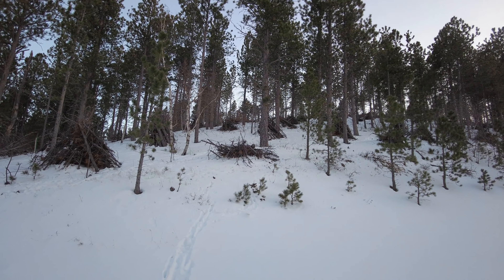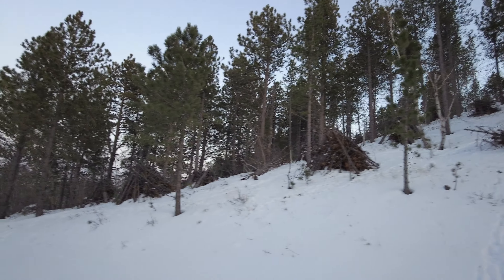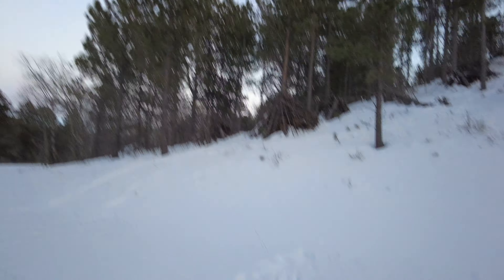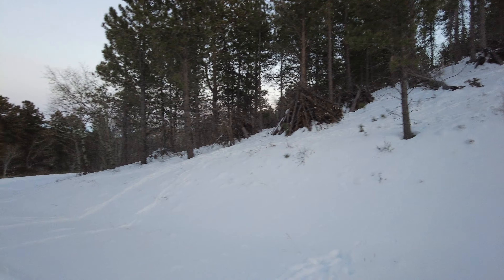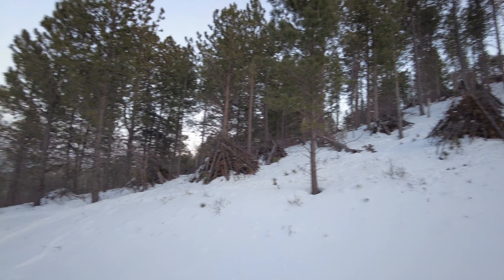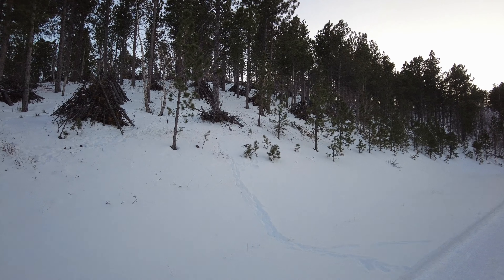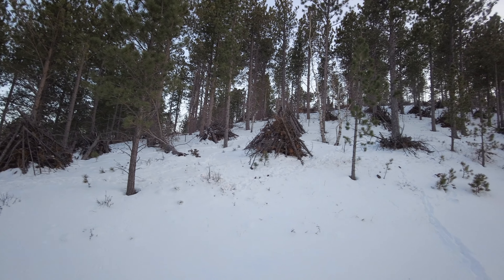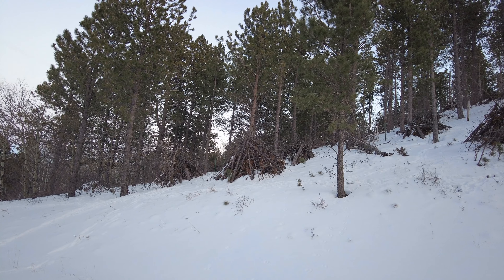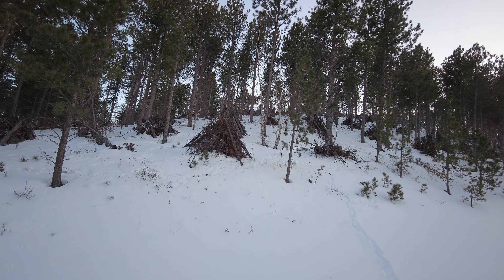I noticed walking up the road there are all these teepee-like structures of limbs. My guess, being a forester and knowing the history of the Black Hills as far as fire danger, is that they may have raked this stuff up since it's a recreation area at the top. Possibly it's raked up for fire reasons — they can burn that in a more controlled situation, or just consolidate the branches and litter from underneath the trees into a more centralized location.